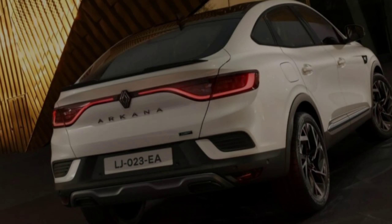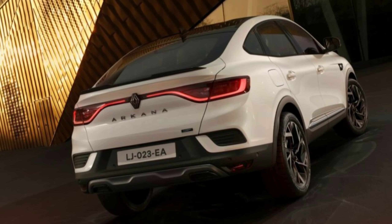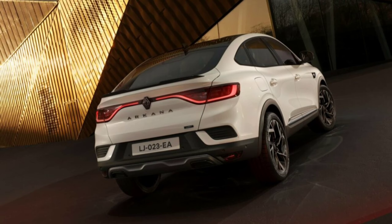Besides the styling tweaks, the big news is the addition of a range-topping Esprit Alpine trim. It features a unique exterior with a satin gray front blade, shale gray badging, a rear spoiler, and 19-inch wheels.